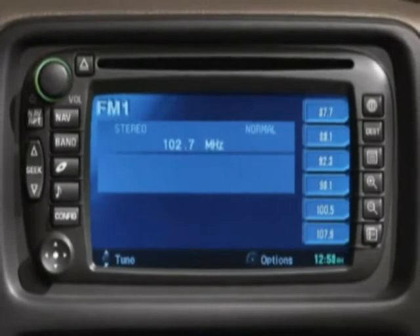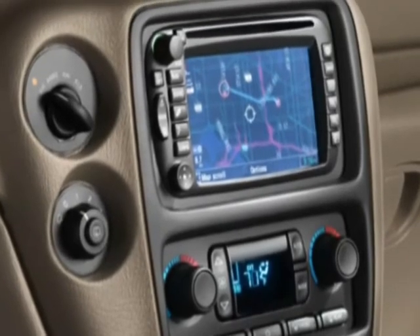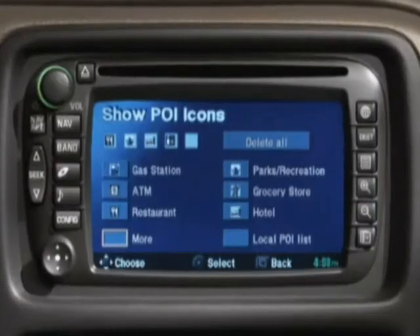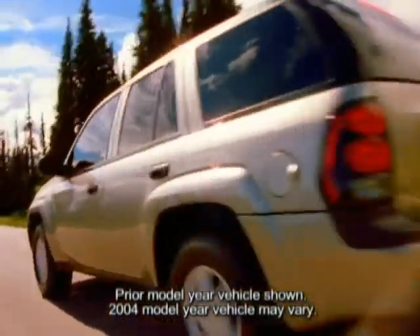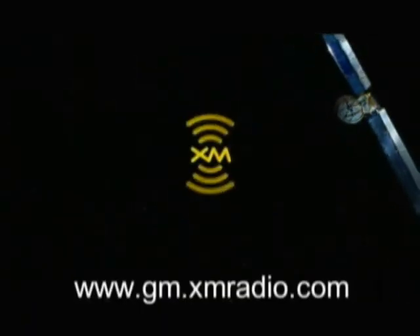An integrated navigation radio is newly available on LT and the North Face Edition. This fully autonomous system determines vehicle position using GPS satellite signals, various vehicle signals, and map data from a DVD-based database, offering turn-by-turn route and map guidance voice prompts, street addresses, intersections, points of interest, and broadcast announcements on traffic and emergency alert communications. XM Satellite Radio is available on all Trailblazer and Trailblazer EXT models, providing 100 channels of music, news, sports, and talk in superb digital sound throughout the 48 contiguous states. Activation and monthly service fees are extra; for details visit gm.xmradio.com.